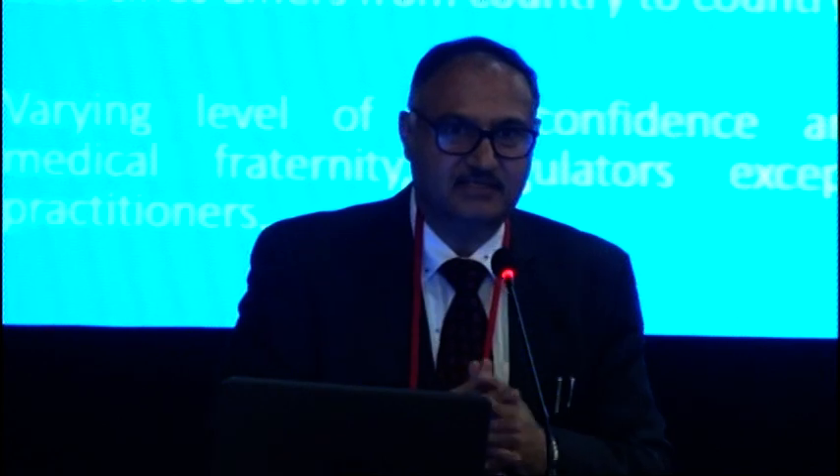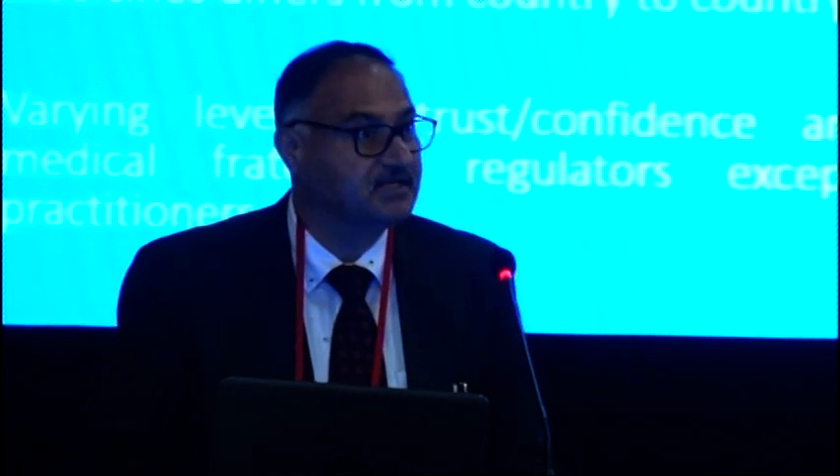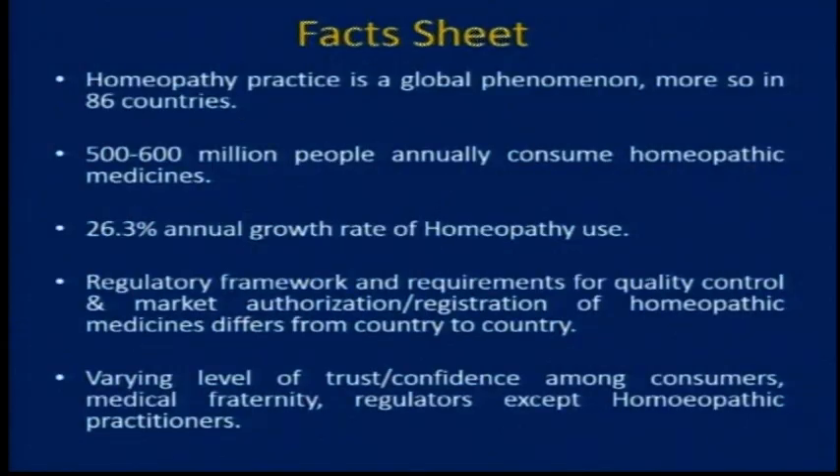What I have listened from some of the experts is that homeopathy practice is a global phenomenon, in more than 86 countries, and it is increasing. Around 500 to 600 million people annually consume homeopathic medicines, and the growth about the use of homeopathy is very good — 26.3%. The regulatory framework and requirements for quality control and market authorization and registration of homeopathic medicines differs from country to country, and this is a challenge. There is a varying level of trust and confidence among consumers, the medical fraternity, and regulators — only homeopathy practitioners say that their medicines are working, of quality, and efficacious.